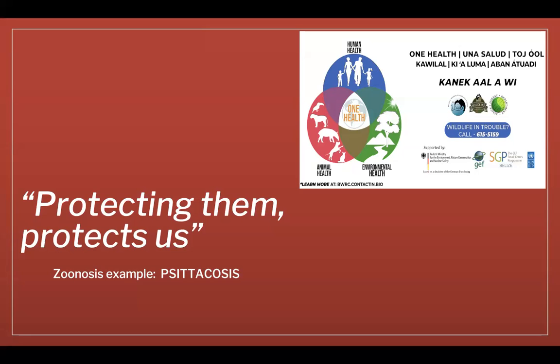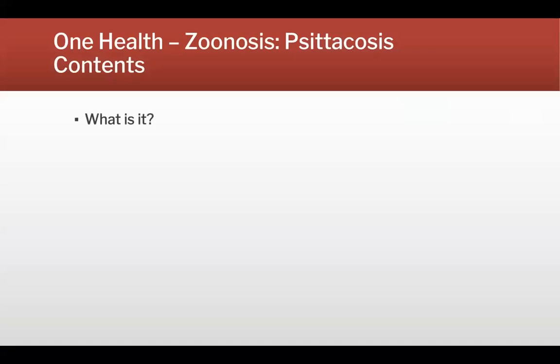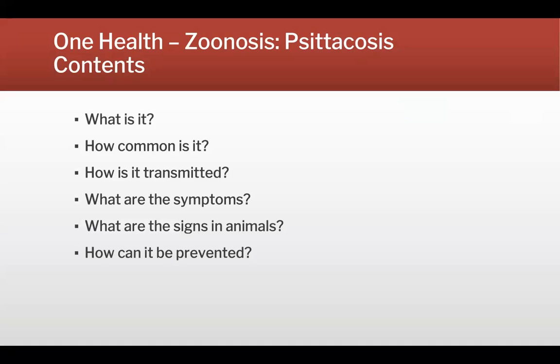Today's example will briefly introduce what psittacosis is, how common it is, how we get it, what the symptoms are in animals as well as in humans, and then most importantly, how it can be prevented.